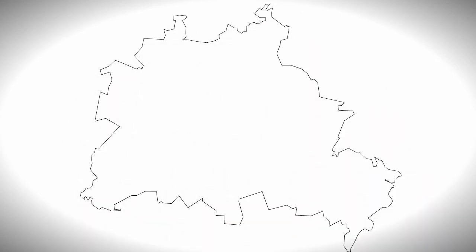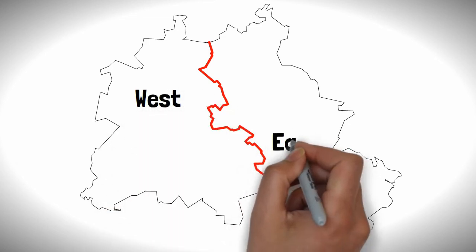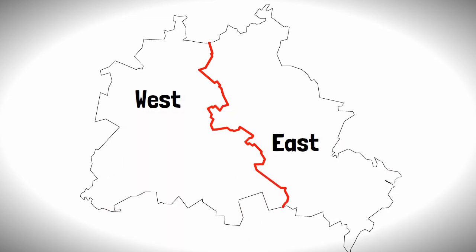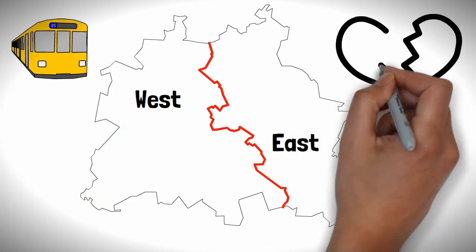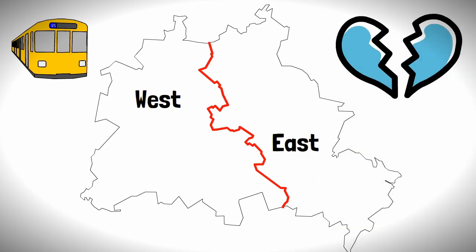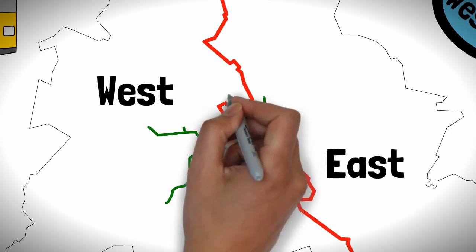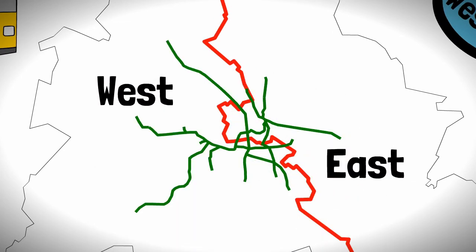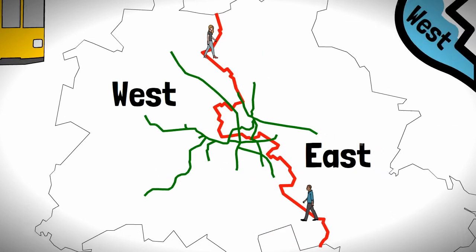After the war, Berlin was a divided city with the western allies controlling the western areas and the Soviets controlling the east. This division took hold on the U-Bahn, including the separation of the city's transport provider BVG into an east and a west company. Despite these issues, the network continued to expand and citizens could still move freely between the eastern and western sections.